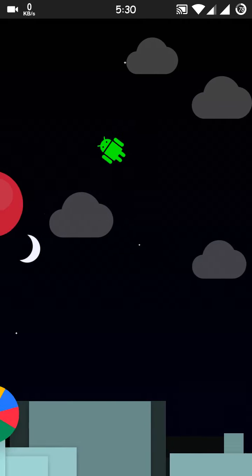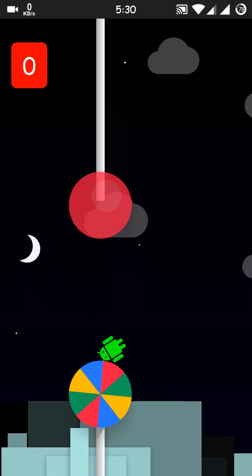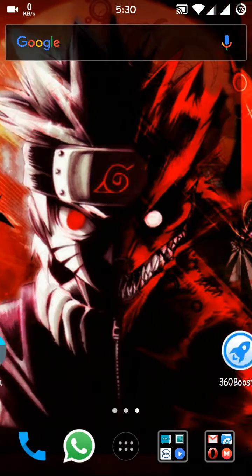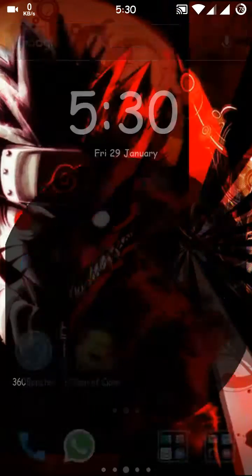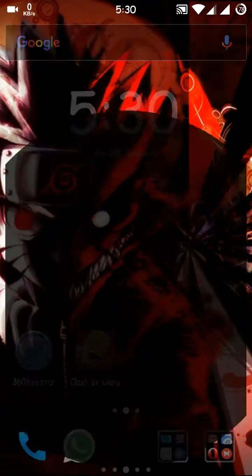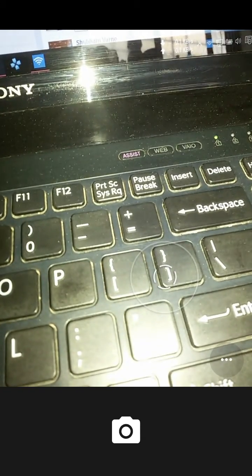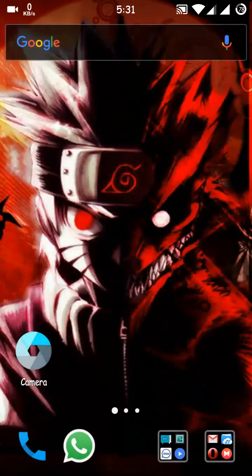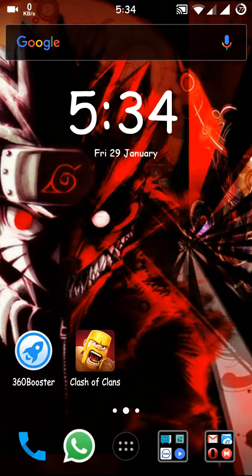All the things we want in our S3 Neo to be stable are here. The battery performance is pretty good, both SIMs are working, the camera is working, Wi-Fi is working, Bluetooth is working — all the things in this ROM are working. This is the best ROM for our S3 Neo.